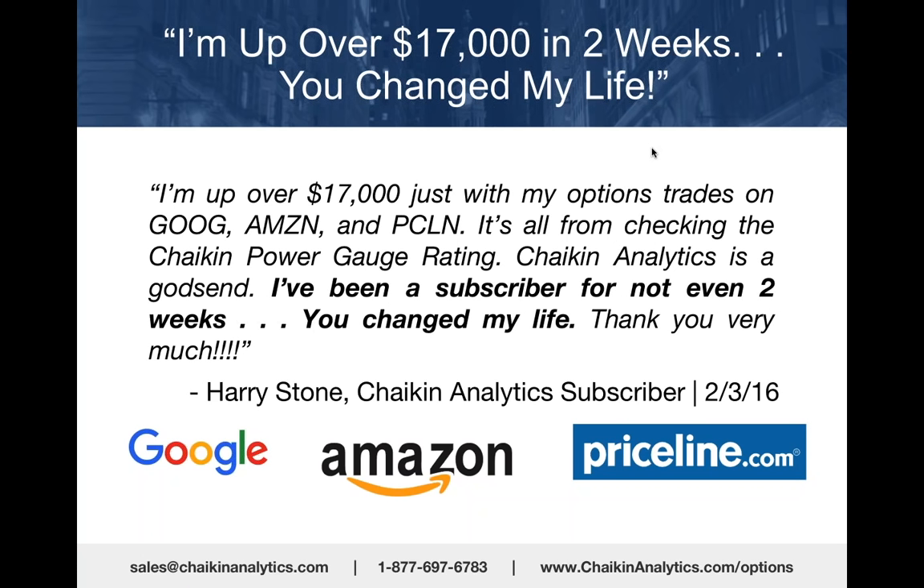Harry Stone is on this webinar. Harry, thank you very much. I hope we haven't overused your testimonial and hope that you're still profiting from Chaikin Analytics now two months later.